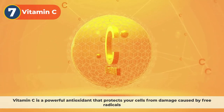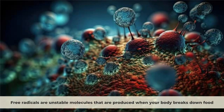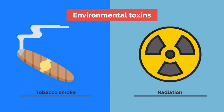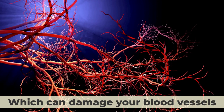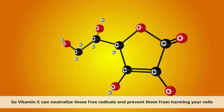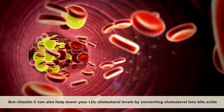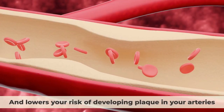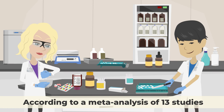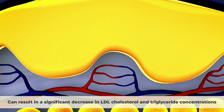Number 7: Vitamin C. Vitamin C is a powerful antioxidant that protects your cells from damage caused by free radicals — unstable molecules produced when your body breaks down food or is exposed to environmental toxins such as tobacco smoke or radiation. Free radicals can cause inflammation and oxidative stress, which can damage your blood vessels and increase your risk of heart disease. Vitamin C can neutralize these free radicals and also help lower your LDL cholesterol levels by converting cholesterol into bile acids, which are excreted in your stool. According to a meta-analysis of 13 studies, supplementation with at least 500 mg per day of vitamin C for a minimum of 4 weeks can result in a significant decrease in LDL cholesterol and triglyceride concentrations.